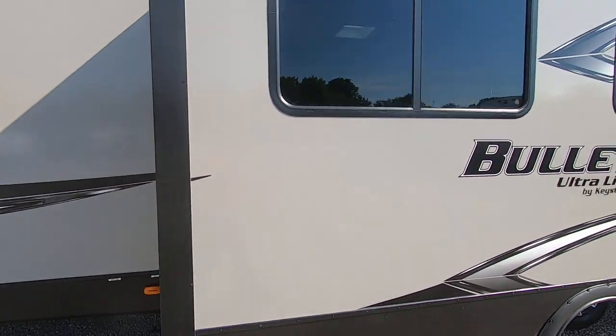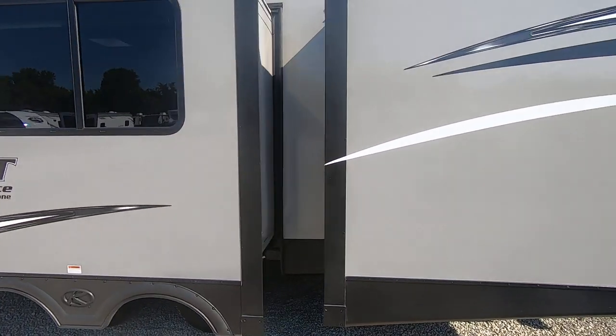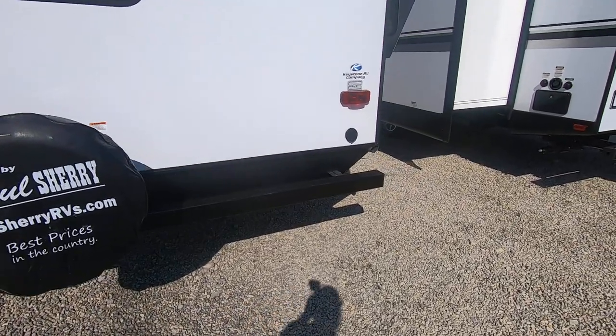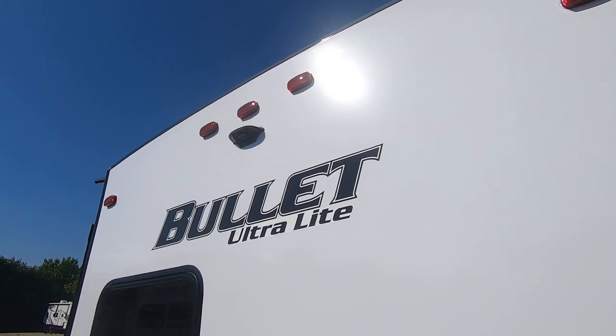Sewer outlets right there. It has two slides — one in the living room and kitchen with the dinette and couch on it, and another one inside the bunk room. There's a full spare on the back, a place for a quick connect for a water hose, and it's also prepped for a reverse camera.